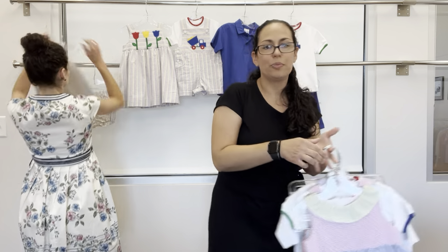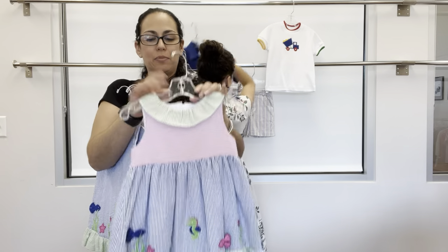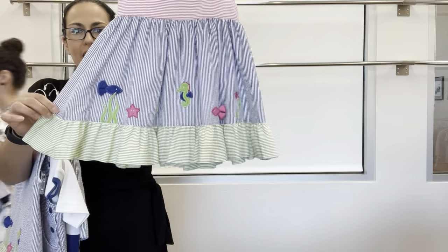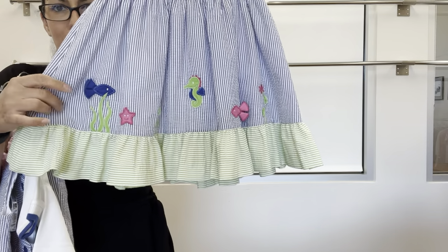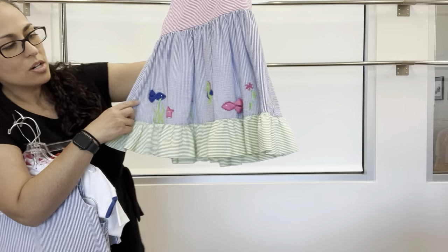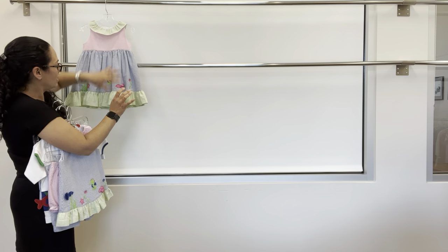Our next group is called Under the Sea — it's royal, hot pink, and lime striped seersucker. Super cute. It features under-the-sea theme: fish with loose tails, a starfish, and a seahorse. We've got a dress on the neck.